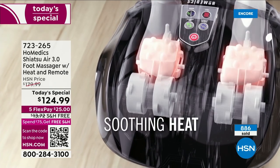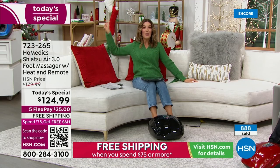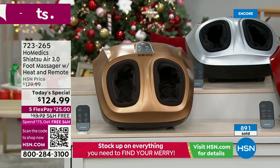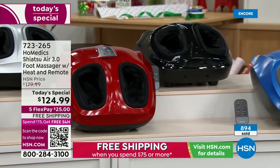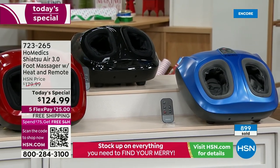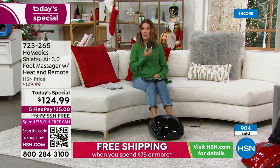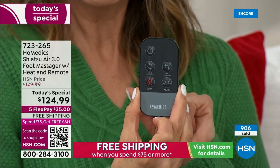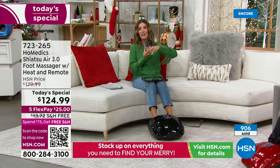HSN has an extended holiday return policy — until the end of January to make your final decision. Five colors available: exclusive HSN colors are gold, red, and blue; also available in black and silver. The best price ever offered in HSN's history with this product — it sold out two years ago at a higher price. Other HoMedics massagers out there are more expensive and don't have the remote control. If you don't order quickly you might miss out on the best value of the day.